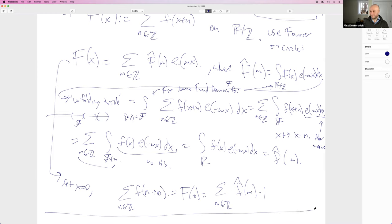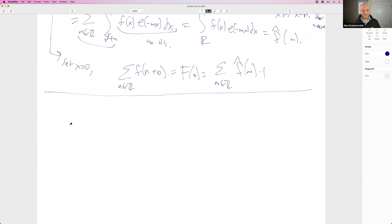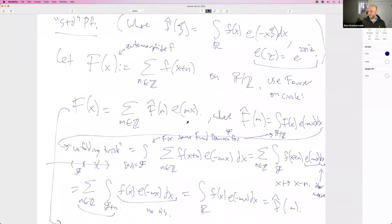That's the standard proof. What I want to do — and we have time — is give the trace formula proof. Some of you are taking Hendrik's trace formula class; this is the baby trace formula. I don't know if he's planning to present it too, but let me give you the trace formula version and compare the two to see similarities and differences. Any questions on this proof? I know many of you have seen this stuff, so feel free.